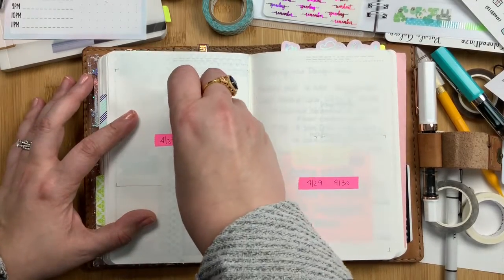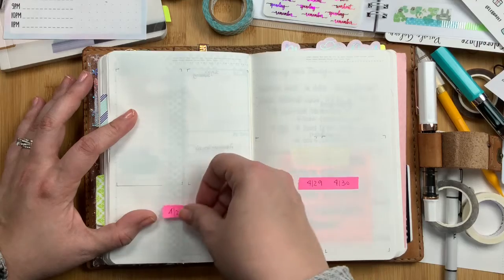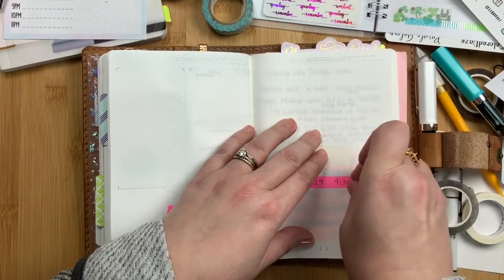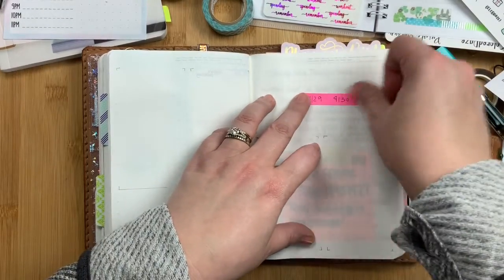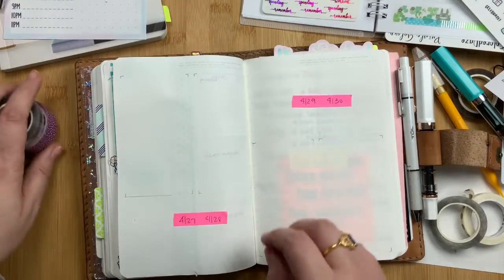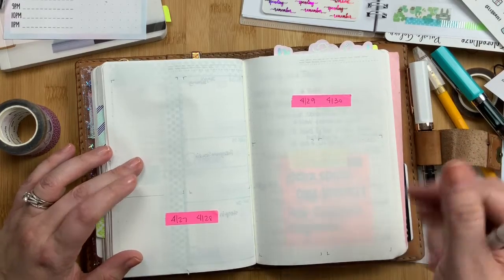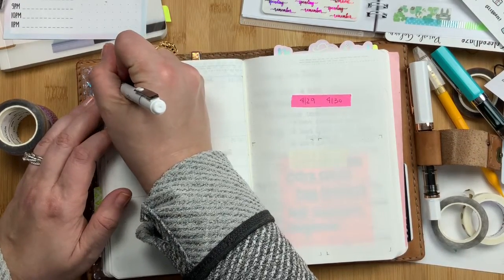This is now the last week we are going to be planning together in this video. I'm going to be using this washi in this spread.